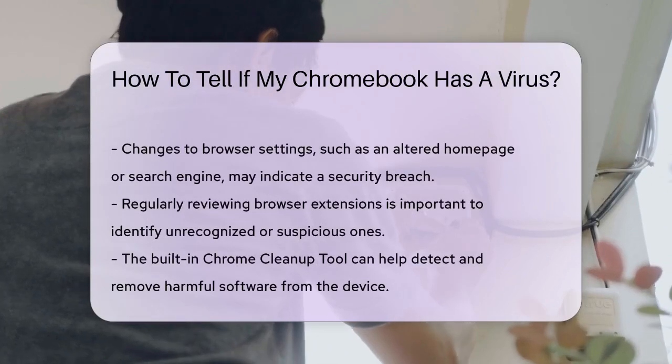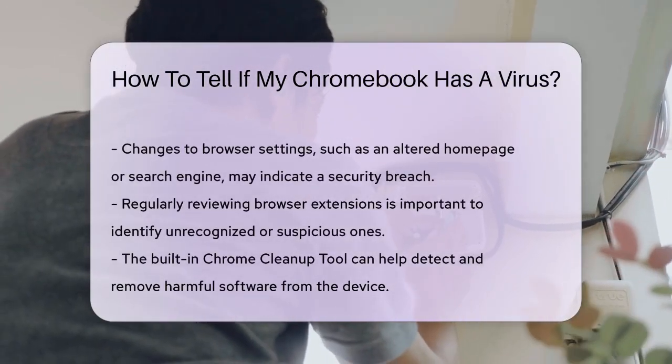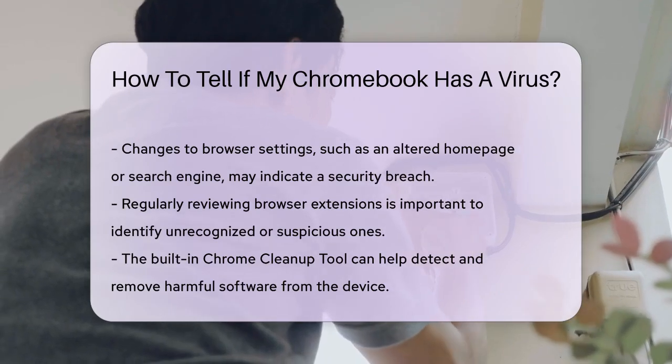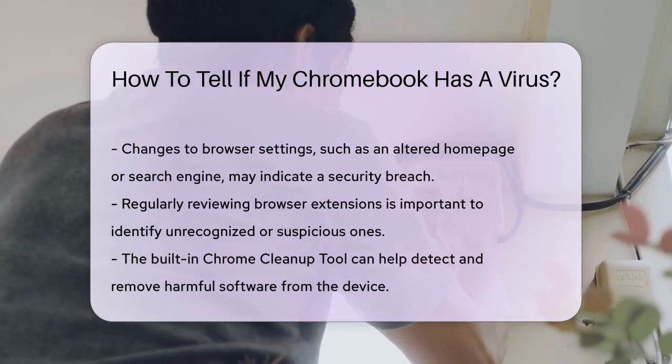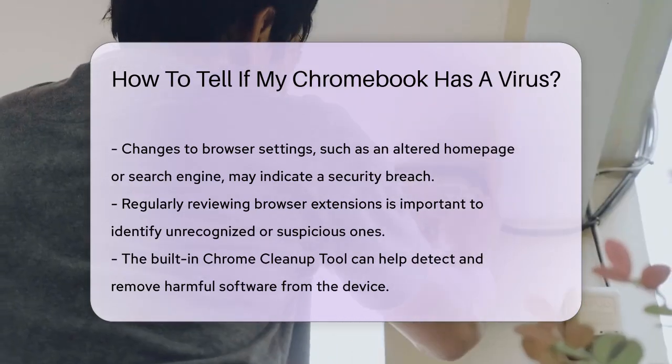Check your browser settings as well. If your homepage or search engine has changed without your consent, this could suggest a security breach. Regularly reviewing your extensions is also essential. Unrecognized or suspicious extensions may pose a threat to your device.